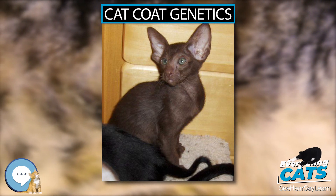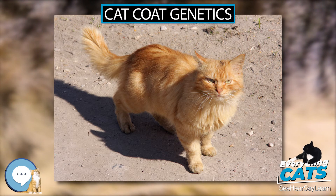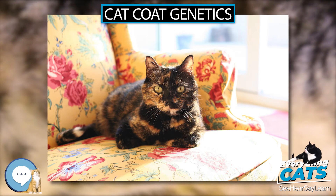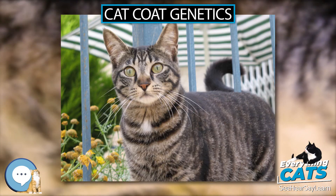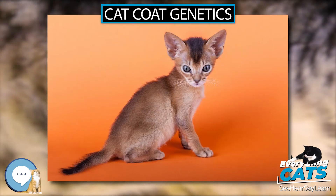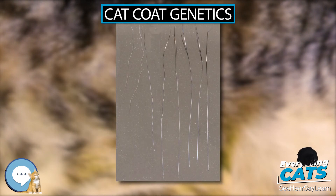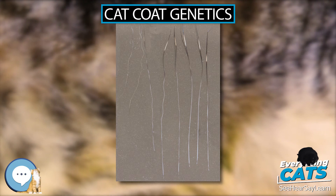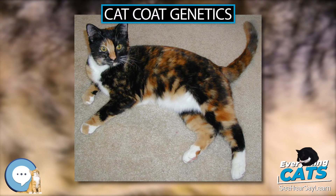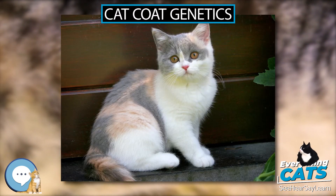Tortoiseshells are also known as calamanco or clouded tiger cats, abbreviated as torti. They have patches of orange fur (phaeomelanin-based) and black or brown (eumelanin-based) fur, caused by X inactivation. Because this requires two X chromosomes, the vast majority of tortoiseshells are female, with approximately one in three thousand being male. Male tortoiseshells can occur as a result of chromosomal abnormalities such as Klinefelter syndrome, by mosaicism, or by chimerism, where two early-stage embryos are merged into a single kitten.